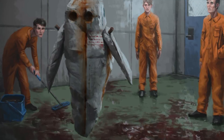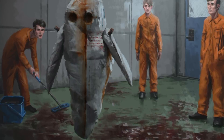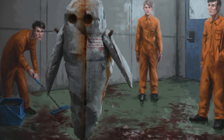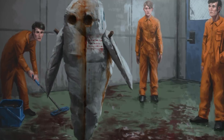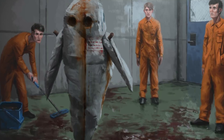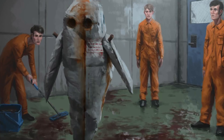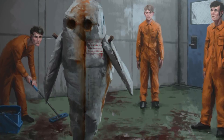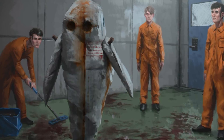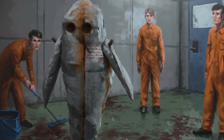SCP-173 was moved to Site-19 in 1993 and is currently of unknown origin. It is constructed from concrete and rebar with traces of Krylon brand spray paint. SCP-173 is bizarrely animate and extremely hostile. The object cannot actually move while within a direct line of sight, and that line of sight must not be broken at any time.